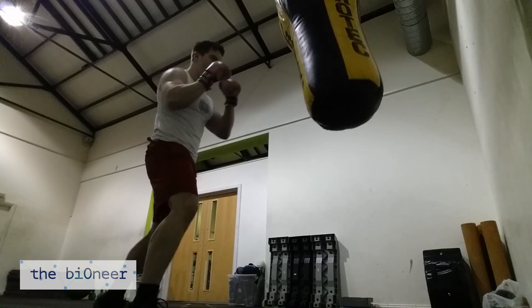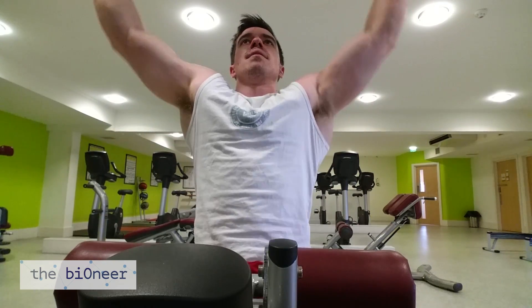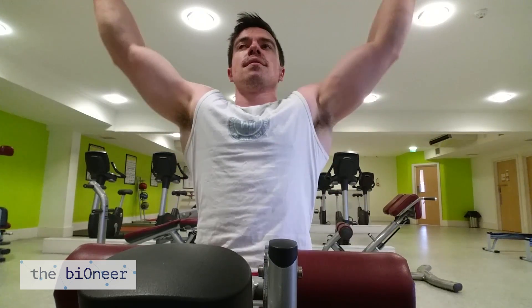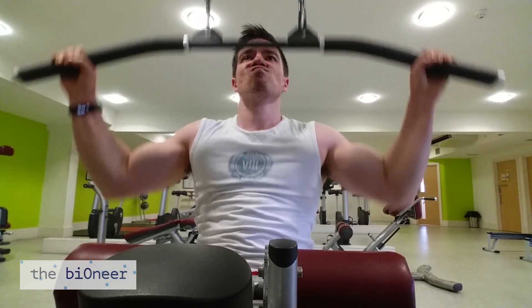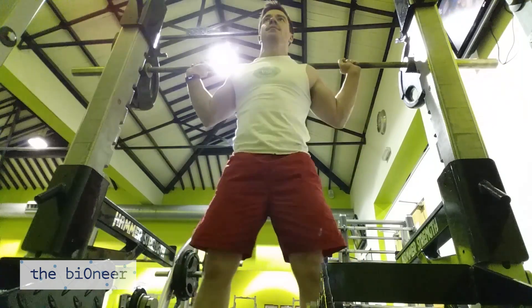Also interesting is the unique option to go through branded workouts. These instruct you on which exercises to do, and then use the gyrometer and accelerometer to count your reps and guide you through the session. Big names like Gold's Gym have workouts on there, so if you're looking for ideas, this is a pretty cool option.